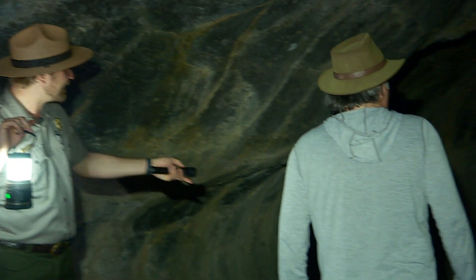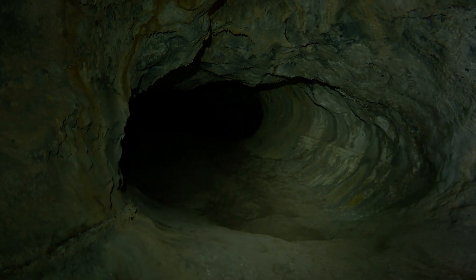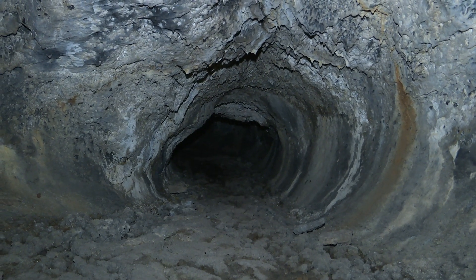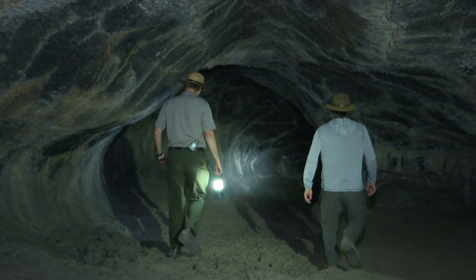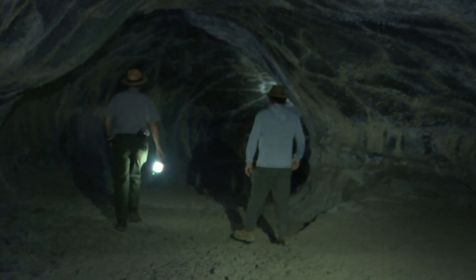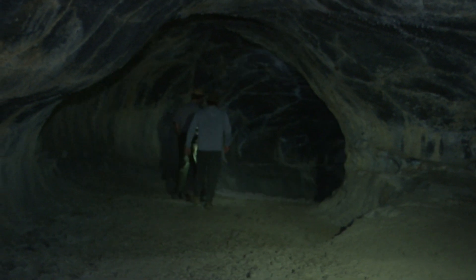One thing I love about this cave is there are multiple branching paths — an easy path for those who want to keep it nice and open, and more challenging paths for those who want a bit of an adventure. That's also why you've got to wear closed-toed shoes in here.